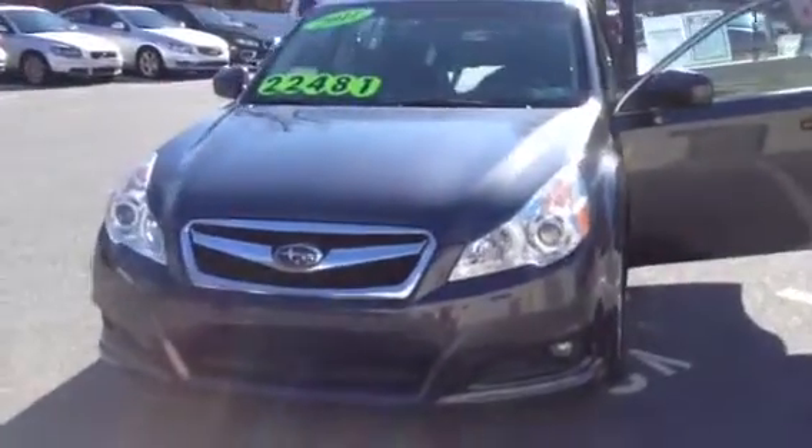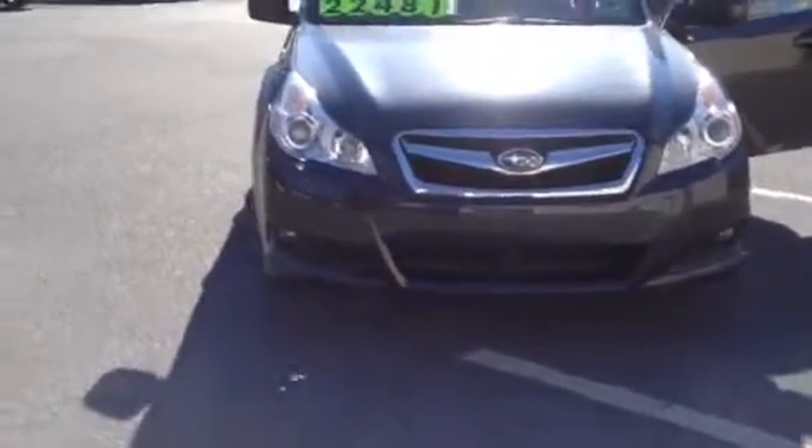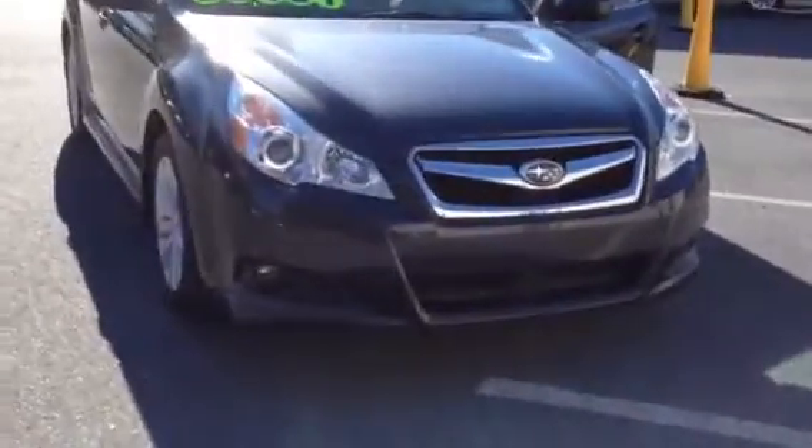Welcome to Scott Lot. This is Chad. We're looking at a 2011 Subaru Legacy 3.6 V6, 5-speed automatic transmission, all-wheel drive, 18 city, 25 highway. As you can see, it's in the graphite gray metallic.